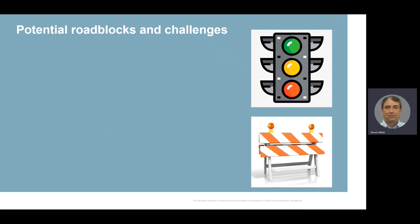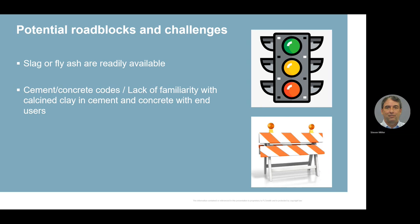There are a number of roadblocks and challenges from our discussions with customers around the world. One is that slag and fly ash are still readily available as byproducts at very low cost compared to calcined clay. As long as slag or fly ash continue to be available in certain local markets, it's going to be very difficult to economically justify building a calcined clay project. In some places, we also see a lack of familiarity and knowledge with codes when it comes to using calcined clay in cement or concrete. Many places have updated their codes and are ready for calcined clay, but in other places codes need to be updated and end users need to become more familiar with using these products to know they'll be just as good as traditional cement.